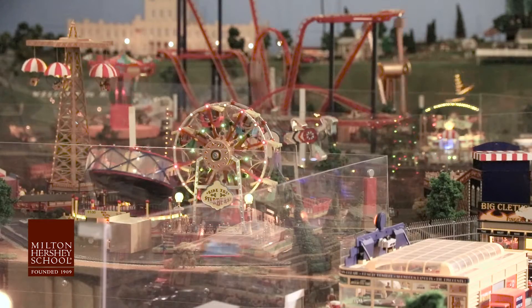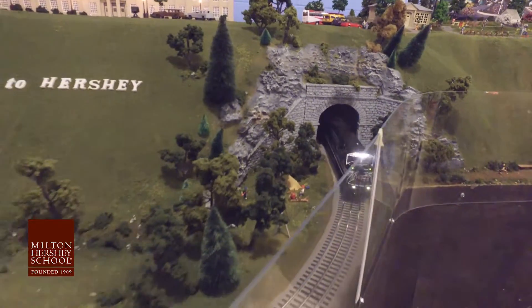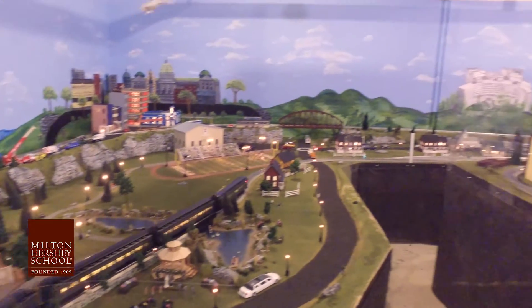Seeing those kids when they come in, experiencing something at Christmas, around the holidays — seeing the joy they get from watching the trains come through the tunnel. It's just a nice time of the year for us and our girls to give back and to see their happiness.